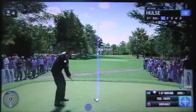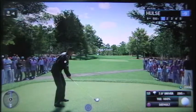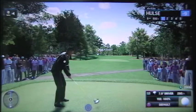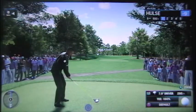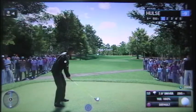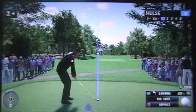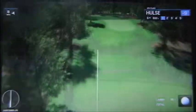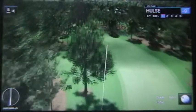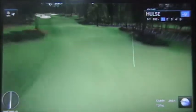In today's modern game where players are hitting it so far, I always feel like one of the more exciting holes is a reachable par five. And here we are at the fifth, 570 yards. Yeah, this is reachable providing you hit a good drive; otherwise it becomes very awkward on the layup. I'm loving that balance — long and straight. That's how you do it.